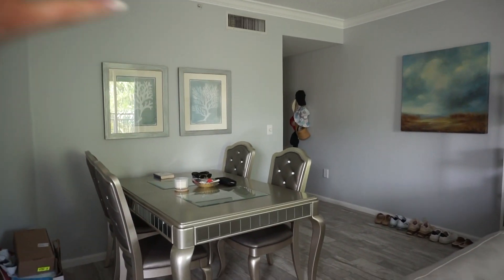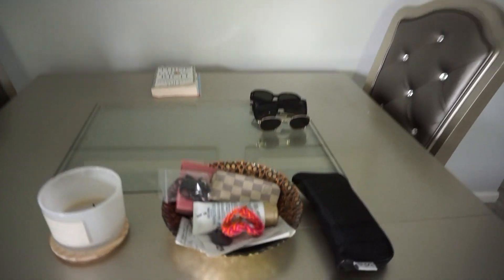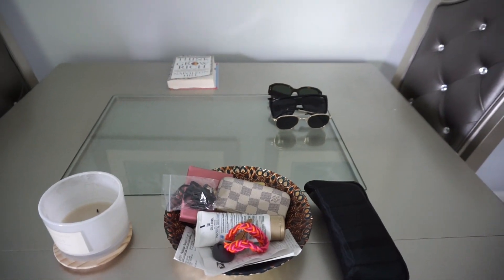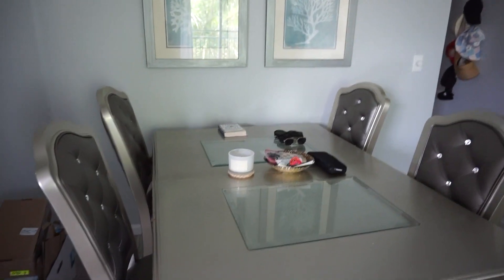Over here is the dining room table. I kind of just put everything in an organized fashion but this bowl has a bunch of random stuff — ankle weights, sunglasses, books, candle — just a bunch of random stuff. And this is obviously where I eat.